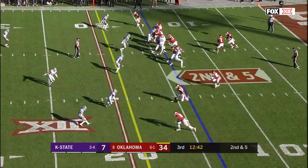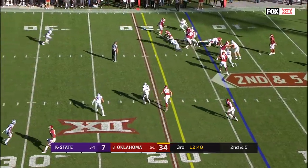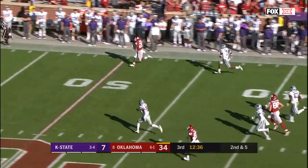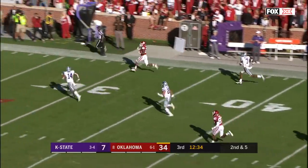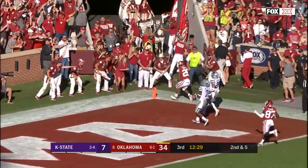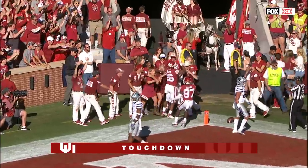Let's see if they go down and get a quick score — it might be over for the starters. Here's Brooks, first down, hits the sideline. Kennedy Brooks, the redshirt freshman from Mansfield, Texas, cuts it inside — touchdown, Sooners, 86 yards.